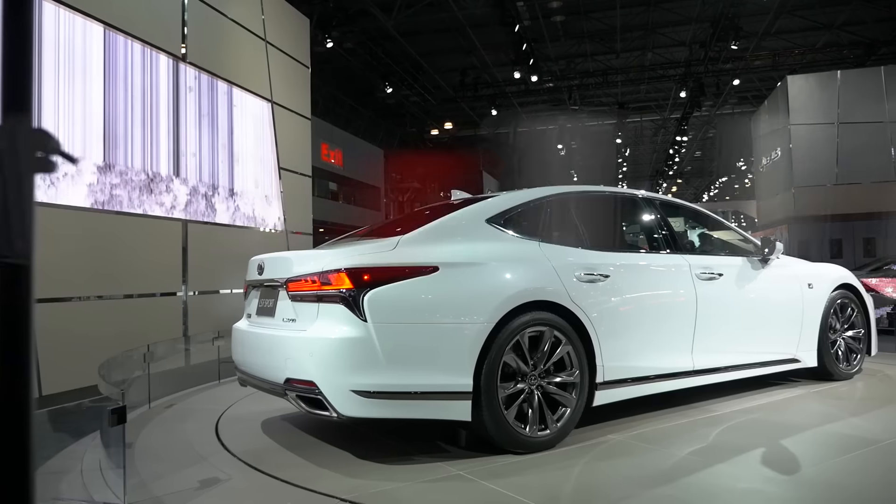If you want the LS 500H F Sport with its 295 horsepower hybrid powertrain, you can opt for the handling package, but at least it'll look sporty. The 2018 LS 500 F Sport should go on sale later this year, and pricing has not yet been announced.